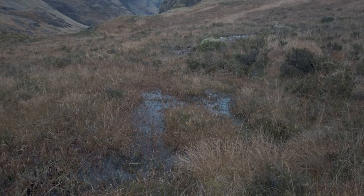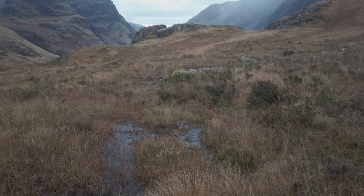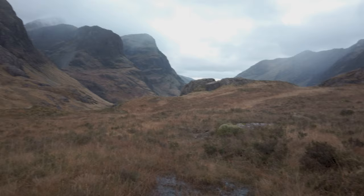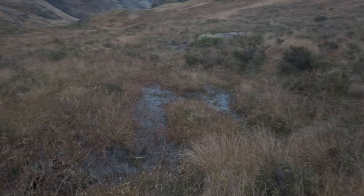I'm wondering if this little boggy patch and that slightly green rock there might make for an interesting foreground with the mountains beyond. Still no great light, but as I said I think I'm going for moody today anyway, so that might make a good shot.